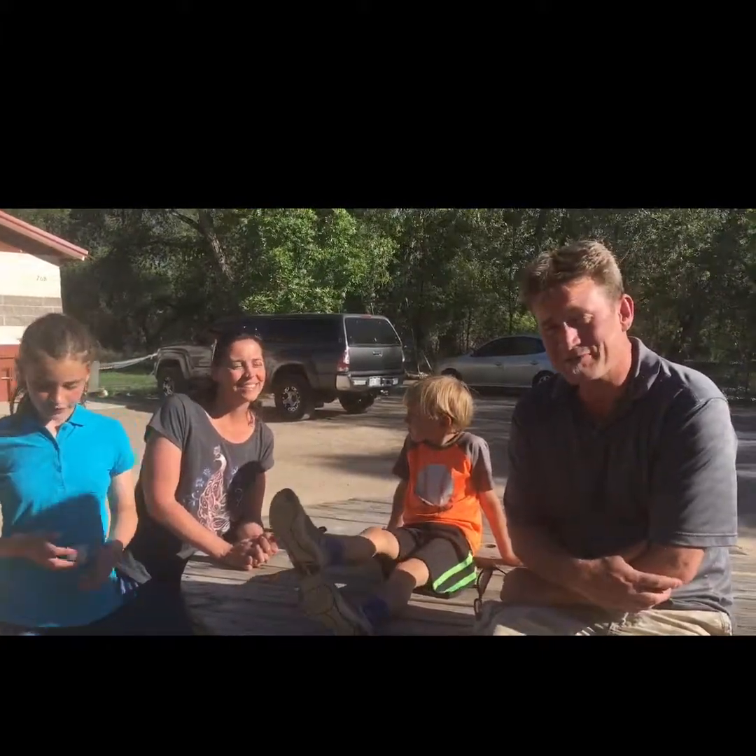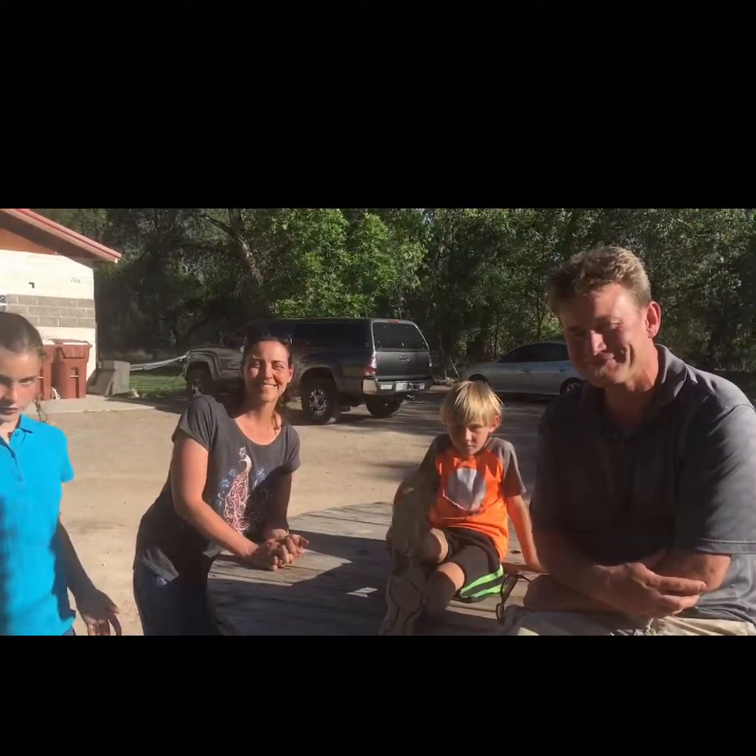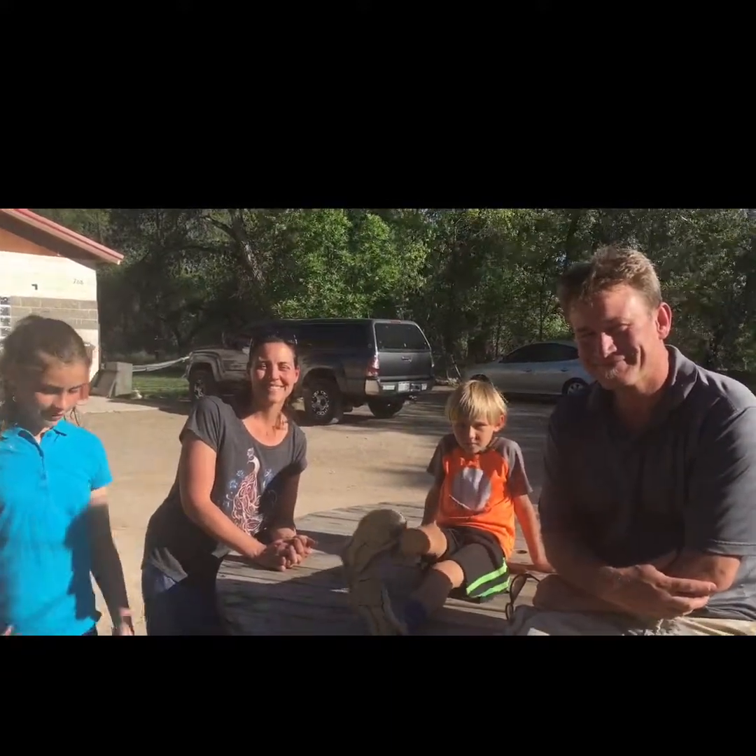If you'd like to come over and visit, feel free — bring the family and we can pick a salad. Thank you so much, you guys were a lot of fun.